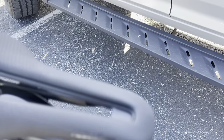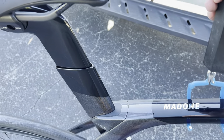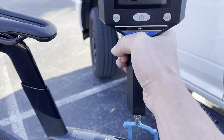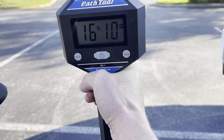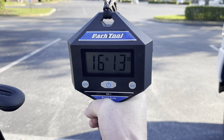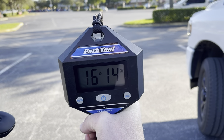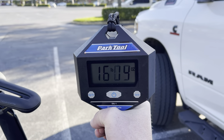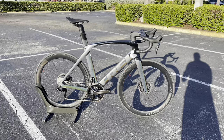All right guys, we're gonna get the weight here on this 2022 Trek Madone. Let's go ahead and lift this up, make sure it's not hitting anything. And we are right at — this is a size 58 — we're right at 17 pounds. I gotta work out!